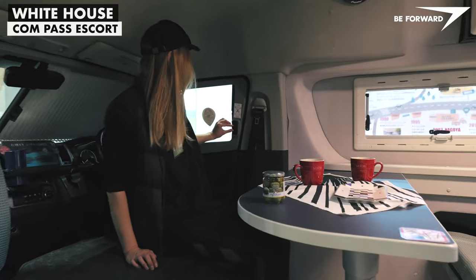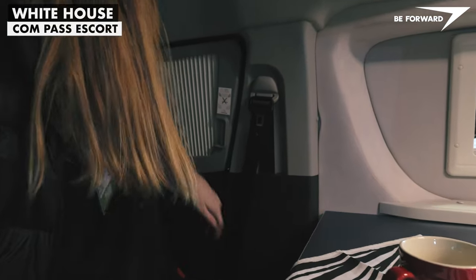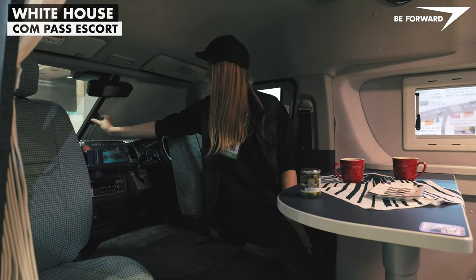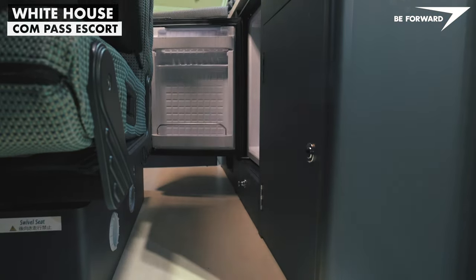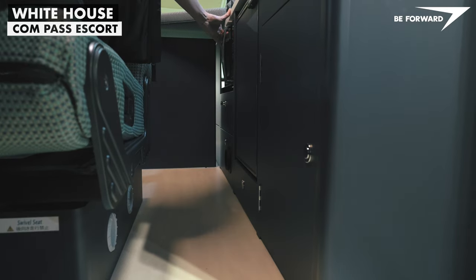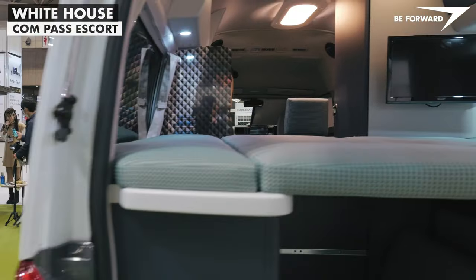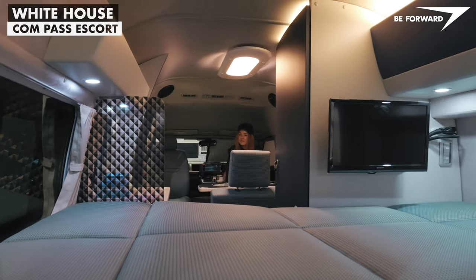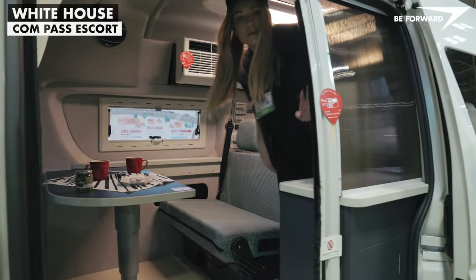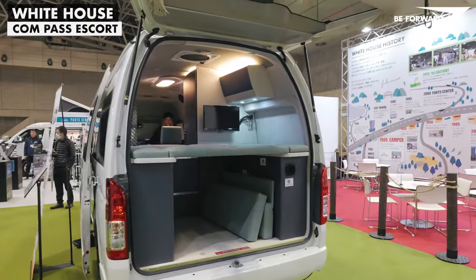Integrated mosquito netting in the entrance door comes in very useful. Another practical feature are the integrated cabin blinds. All in all, a functional package that can be further upgraded by options offered by White House — worth considering if aesthetics is not your main concern, and a design reminiscent of high-end European motorhomes is not a priority.